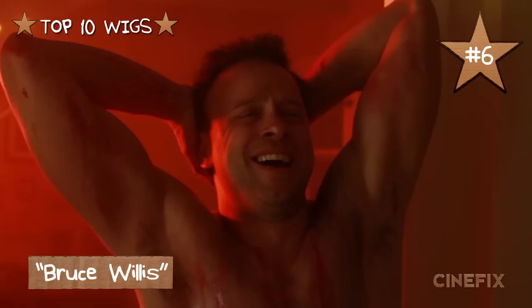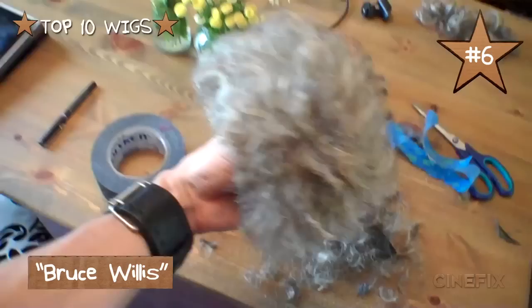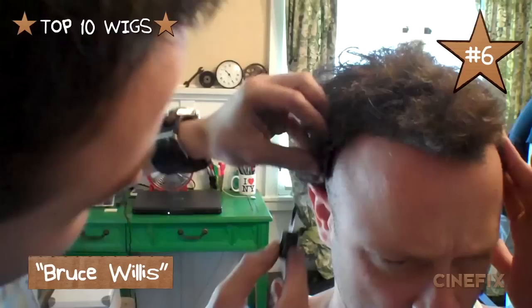Coming in at number six is Bruce Willis in our homemade Die Hard scene. Now this wig was a challenge because it's fairly simple — just a receding hairline, kind of short, kind of curly. It started out as a curly wig from our alien chestburster scene. I'm going to attempt to turn this beautiful wig into a Bruce Willis wig. I just cut it a little shorter and actually cut the hairline out, so once we put it on Chris, who was bald, it looked very Bruce Willis-y.